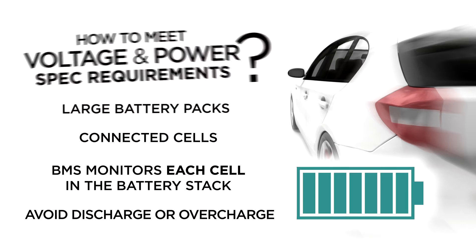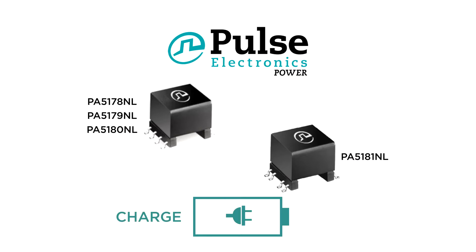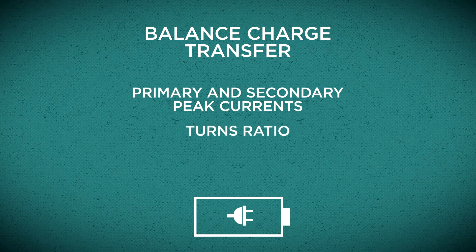To provide this active cell balancing, Pulse Power offers a series of SMD flyback transformers in EP platforms with basic and reinforced insulations to effectively control cell charge and discharge. Each balanced charge transfer depends on the primary and secondary peak currents, turns ratio, and winding inductances.